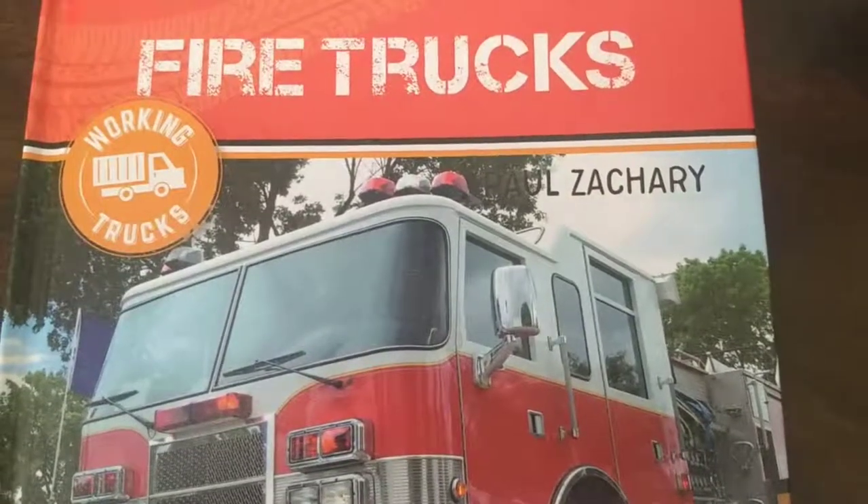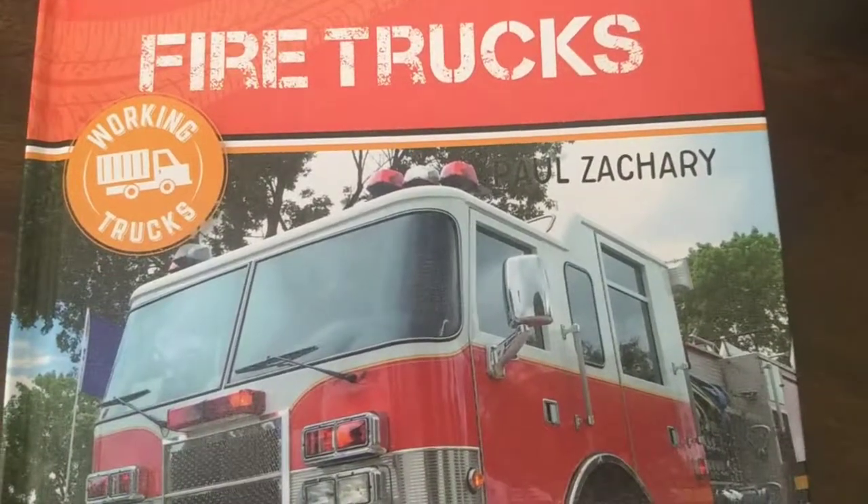Hey kids, today's book is called Fire Trucks by Paul Zachary.